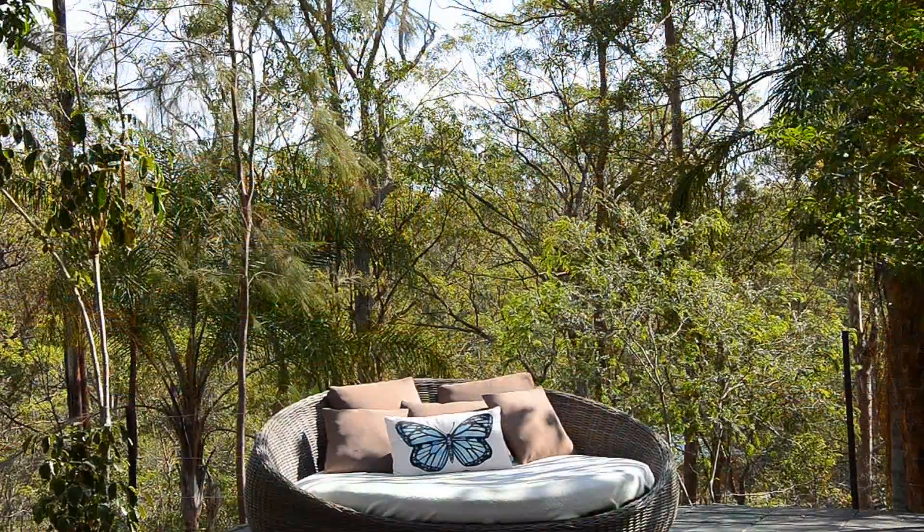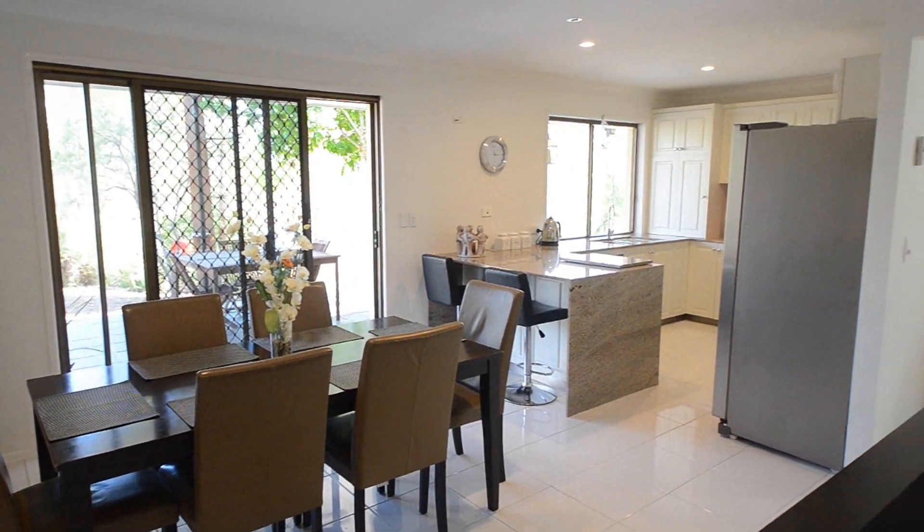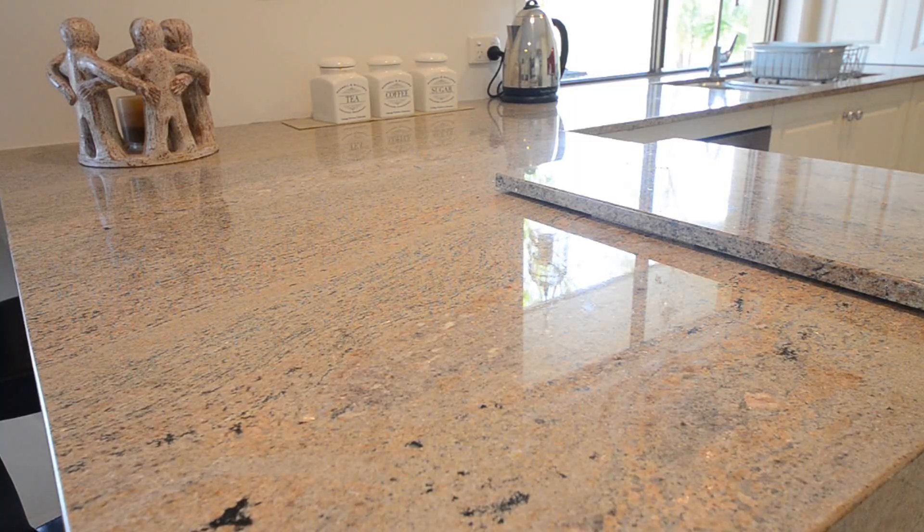Your own mini resort. Repainted inside and out, brand new designer tiles, granite kitchen and air conditioning.